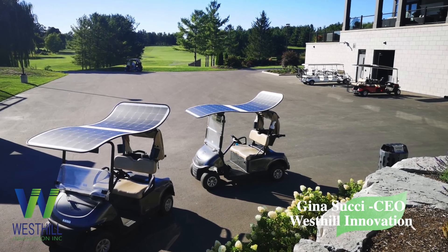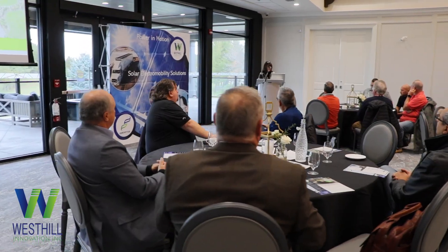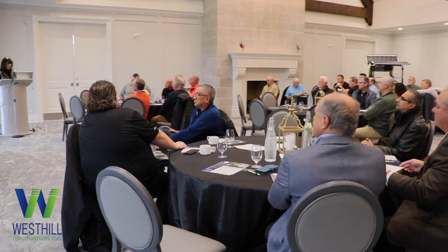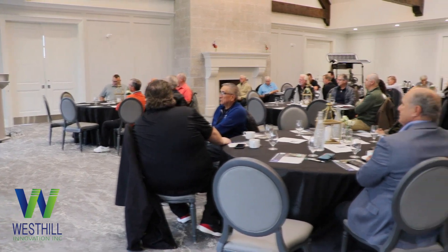Solar panels have been around for about 50 years. Many of you may not know that, but they've been around for a long time, and since they've existed, people have been trying to use them in many different ways. You don't need to go far to see the many different versions. So what makes us different? In one short sentence, we're the first to integrate solar electromobility in a clean, simple, and powerful way.